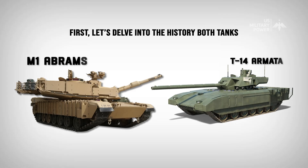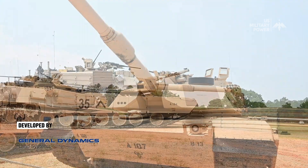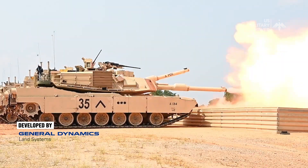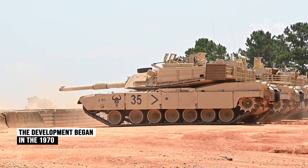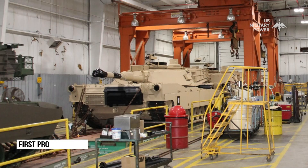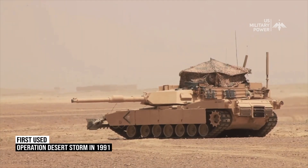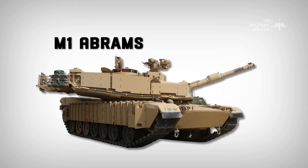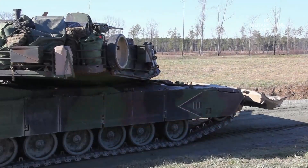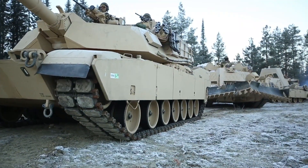First, let's delve into the history of both tanks. The M1 Abrams is a third-generation main battle tank developed by General Dynamics Land Systems for the United States Army. Development began in the 1970s as a replacement for the aging M60 Patton tank, with the first M1 tanks produced in 1979 and first used in combat during Operation Desert Storm in 1991. Since then, the M1 has been continually upgraded with new technology, including improved armor and weapons systems.